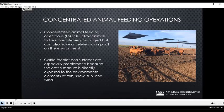Feedlot surface material is also unlike any other agricultural soil because it consists of a mixture of soil and manure. Chemical, physical, and biological reactions occur on the feedlot surface that result in the release of a variety of compounds. Some reactions occur independently of one another, others are correlated, which makes it difficult to always figure out exactly what's going on on the feedlot surface.